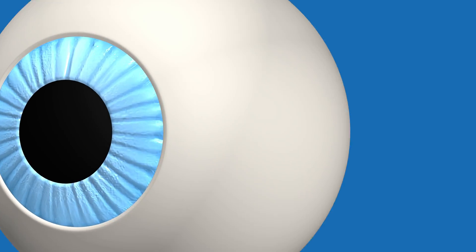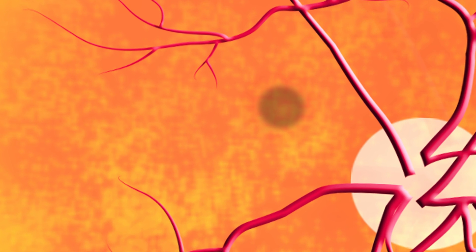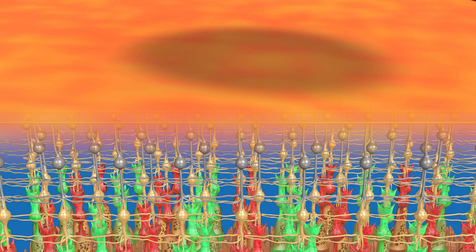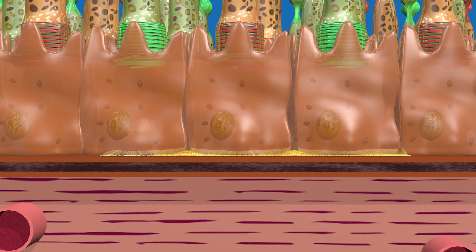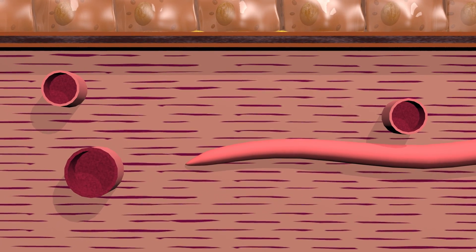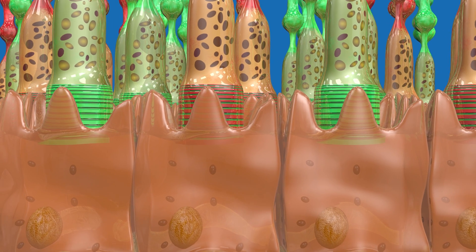Inside the eye is the retina, which contains over 120 million light-sensitive cells, or photoreceptors. The largest concentration of photoreceptors is in the macula, located in the center of the retina. Directly behind the photoreceptors is the pigment cell layer, and behind that is the choroid, which contains a blood supply to the retina.